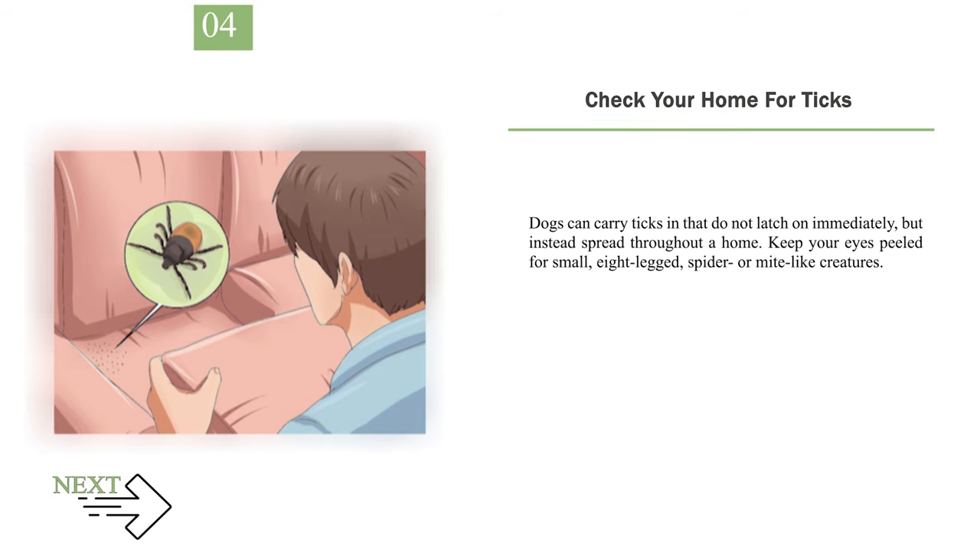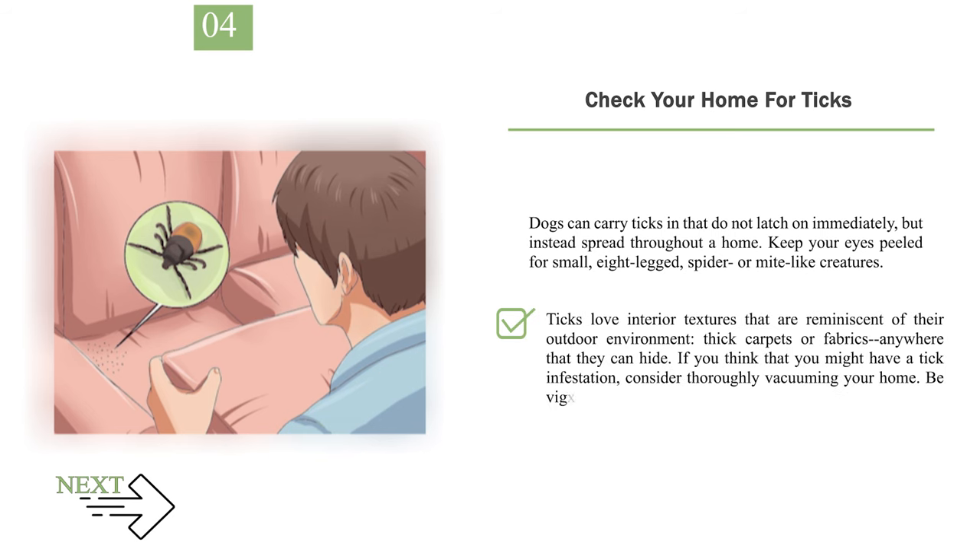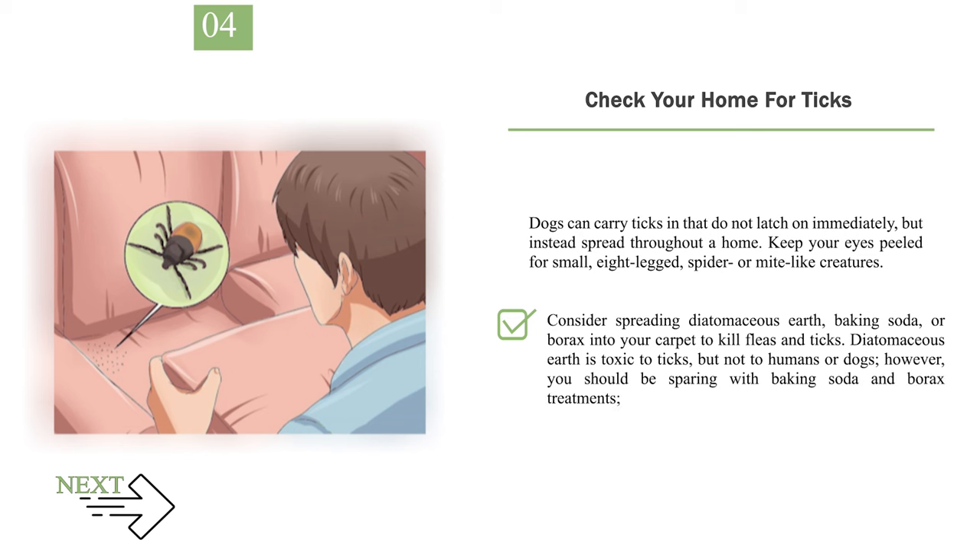Step 4: Check your home for ticks. Dogs can carry ticks indoors that do not latch on immediately but instead spread throughout a home. Keep your eyes peeled for small, eight-legged, spider- or mite-like creatures. If your dog comes inside before a tick has properly latched on, the tick may find its way onto you or a family member. Ticks love interior textures reminiscent of their outdoor environment — thick carpets or fabrics where they can hide. If you think you might have a tick infestation, thoroughly vacuum your home. Consider spreading diatomaceous earth, baking soda, or borax into your carpet to kill fleas and ticks. Diatomaceous earth is toxic to ticks but not to humans or dogs; however, be sparing with baking soda and borax treatments.